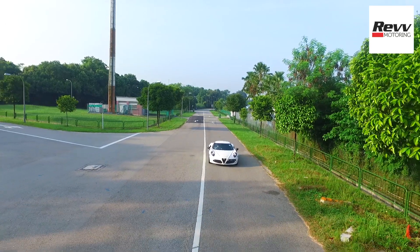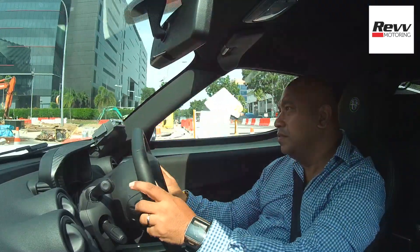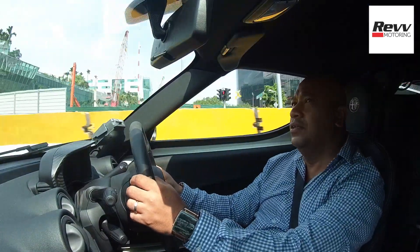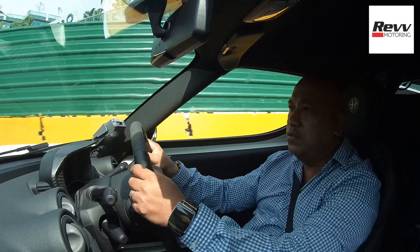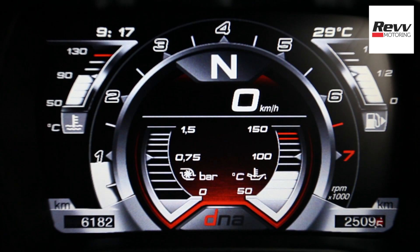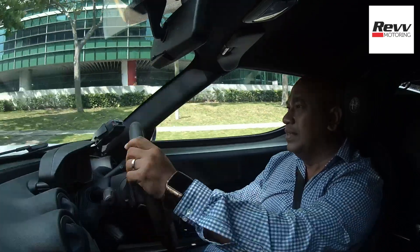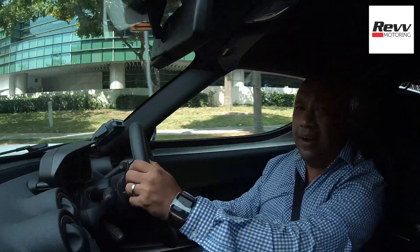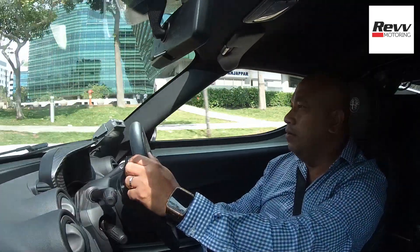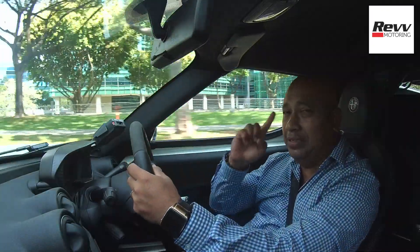The 4C offers different modes of drive pleasure — or as Alfa Romeo calls it, DNA: dynamic, natural, all-weather. There's also the fourth mode, race mode. With race mode engaged, all electronics on this car are totally switched off, which means an even more fantastic mental workout — not only physically but in terms of your senses as well.